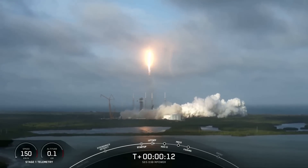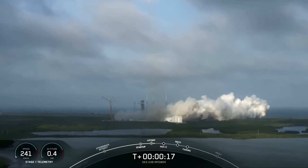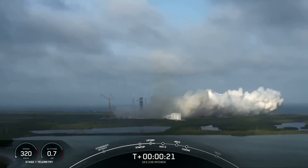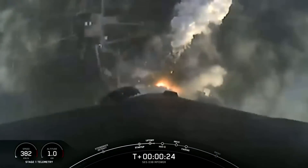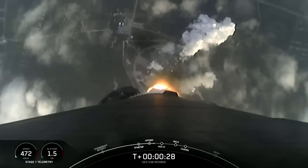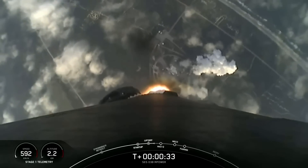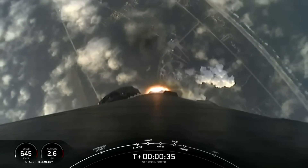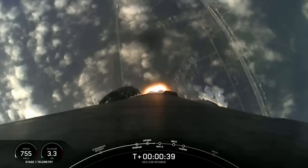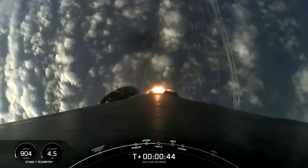Vehicle is pitching downrange. T-plus 35 seconds into launch, Falcon 9 has successfully lifted off from Pad 40 at Cape Canaveral Space Force Station, carrying the O3B M-Power payload.